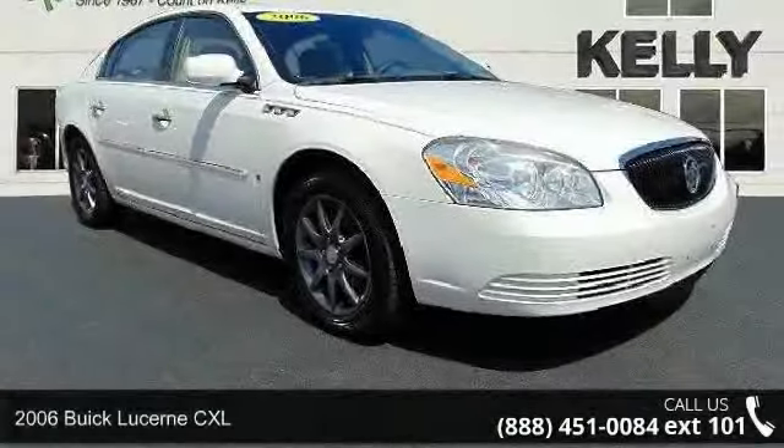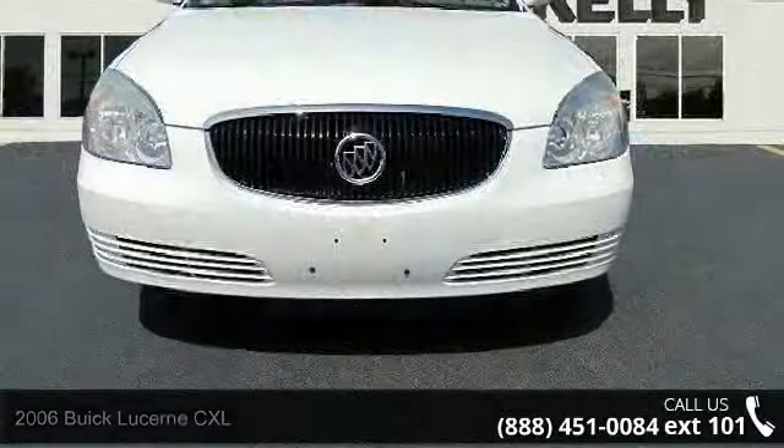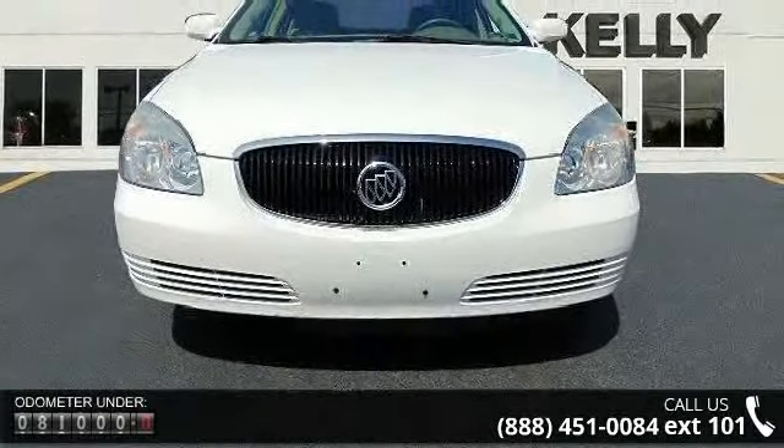Imagine yourself in this 2006 Buick Lucerne CXL. This may be the set of wheels you've been looking for. Enjoy these notable features: